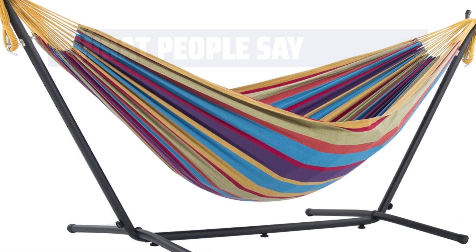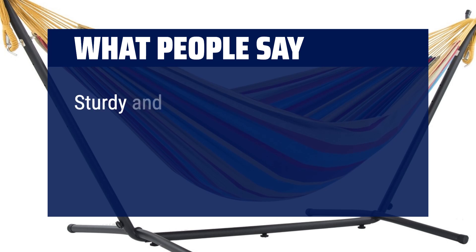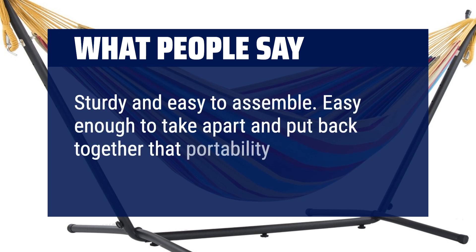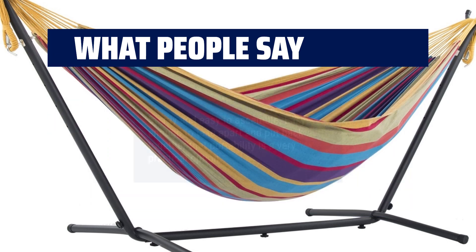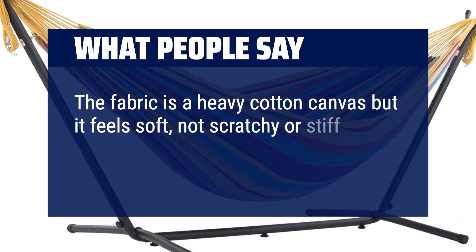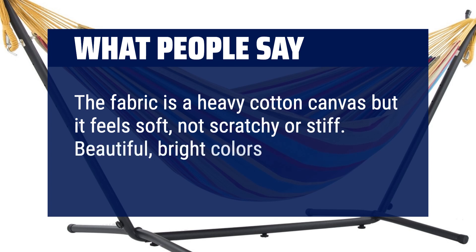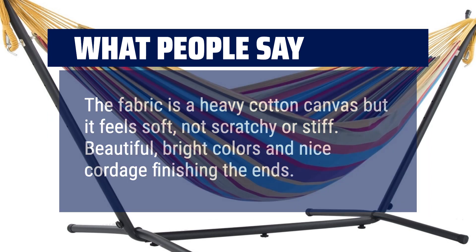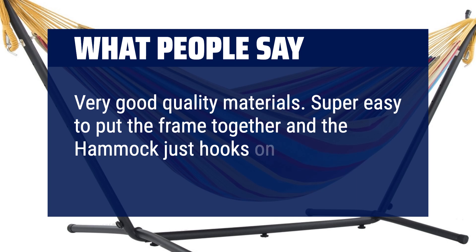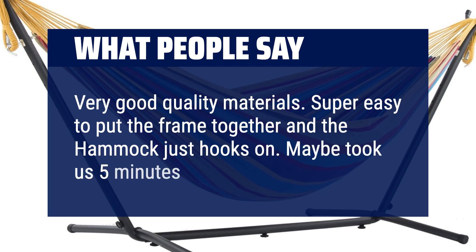What people say: Sturdy and easy to assemble — easy enough to take apart and put back together that portability is a very practical option. The fabric is a heavy cotton canvas but it feels soft, not scratchy or stiff. Beautiful, bright colors and nice cordage finishing the ends. Very good quality materials. Super easy to put the frame together and the hammock just hooks on — maybe took us 5 minutes.